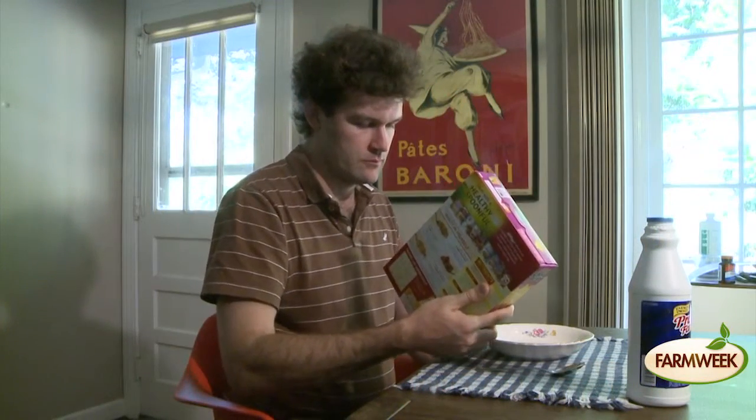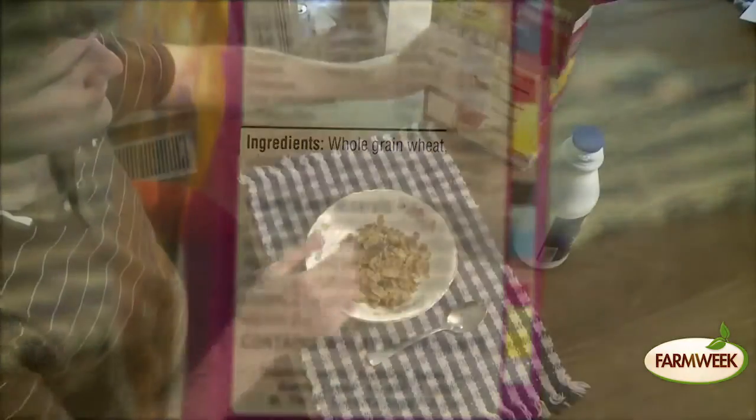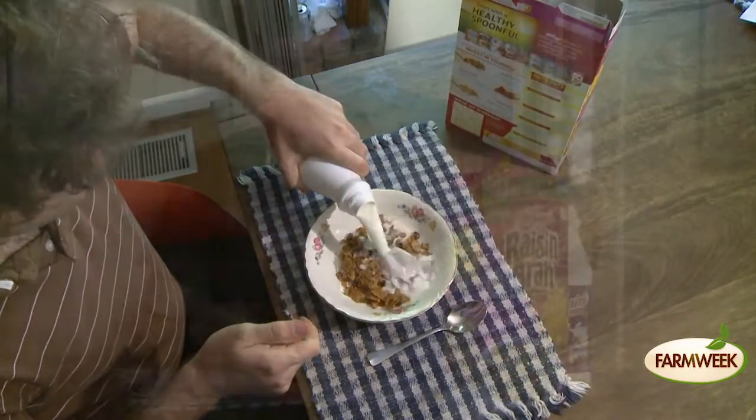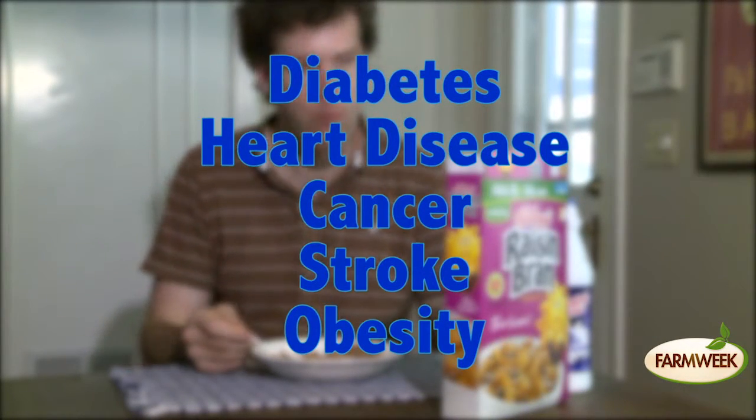Pay attention to the ingredients list. Look for whole grains listed as the first or second ingredient. Whole grains provide the needed fiber for proper digestion. They also help lower your risk for diabetes, heart disease, cancer, stroke, and obesity.